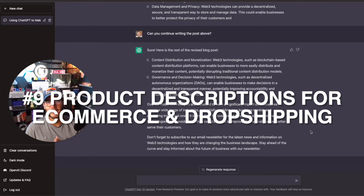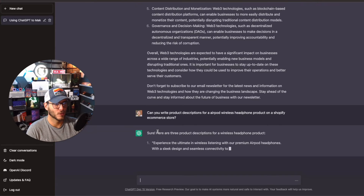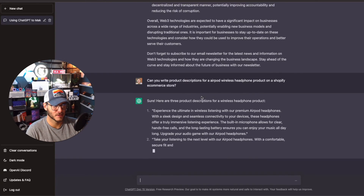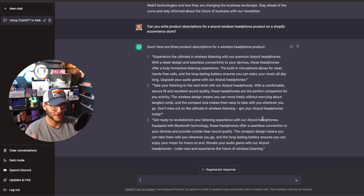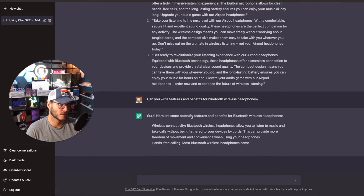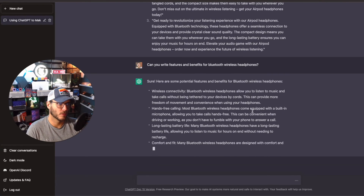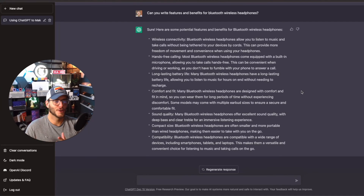Number nine: using ChatGPT to write product descriptions for e-commerce stores. I have a few different e-commerce stores, including a wireless headphone store. I asked ChatGPT to write product descriptions for a wireless headphone product on a Shopify store — it gave three product descriptions. Make sure you're not legally infringing on any trademarks with naming. I also asked it to write features and benefits for Bluetooth wireless headphones, generating a list you could add to a product page on Shopify, WooCommerce, or any e-commerce platform.